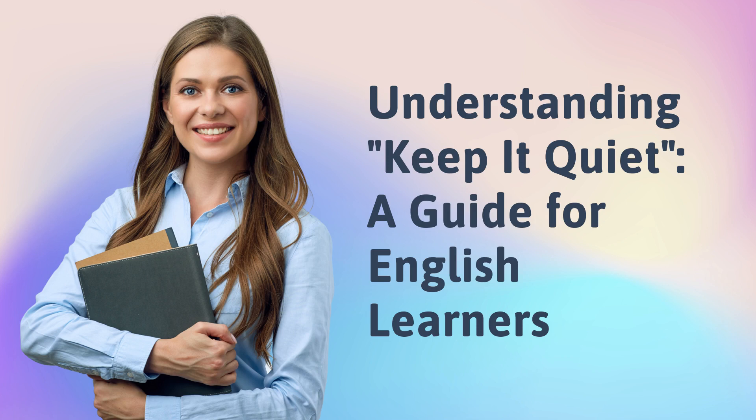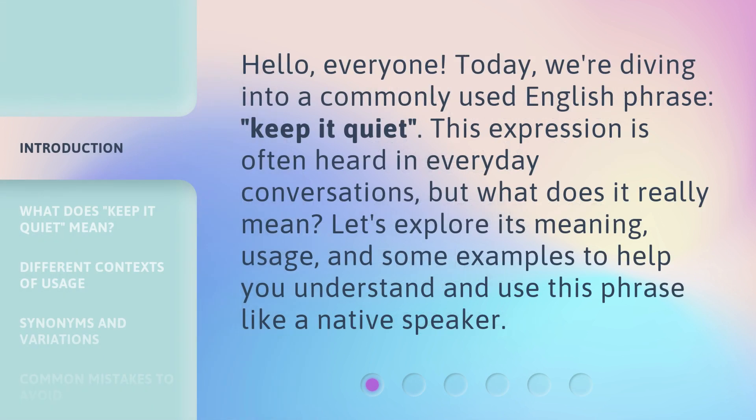Understanding 'keep it quiet' — a guide for English learners. Hello everyone. Today we're diving into a commonly used English phrase, 'keep it quiet.' This expression is often heard in everyday conversations, but what does it really mean? Let's explore its meaning, usage, and some examples to help you understand and use this phrase like a native speaker.